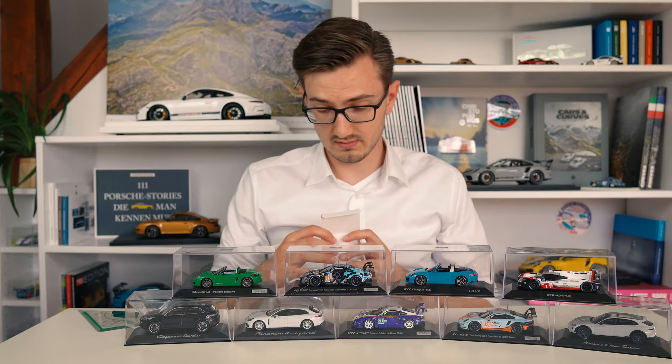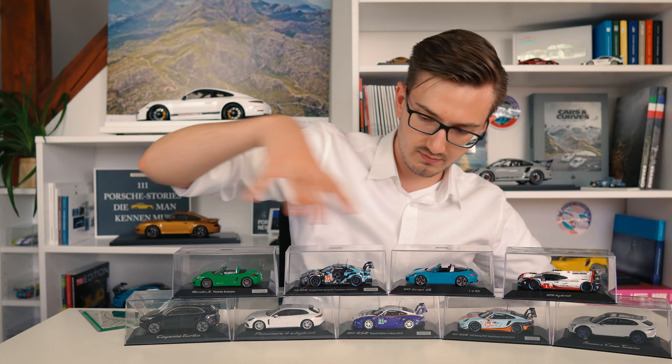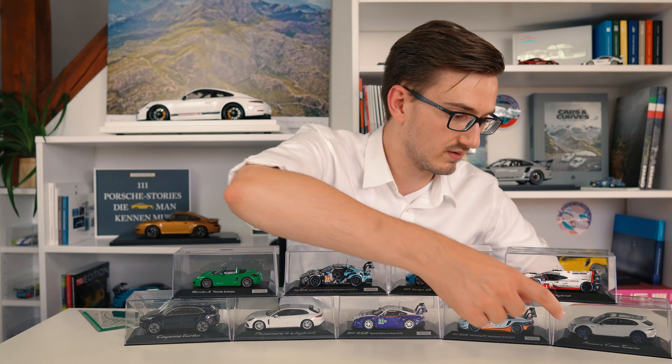Those were all the 1/43 scale models new to my Porsche model car collection. To summarize: we have a Cayenne from Minichamps, a Panamera from Minichamps, and the rest made by Spark - the Porsche Exclusive Viper Green Boxster, the Proton Racing edition 911 RSR, the Miami Blue Targa 4S, the 919 from the 2017 Le Mans race, the Rothmans and the Gulf 911 RSR, and the Mission E Cross Turismo.